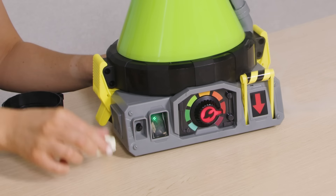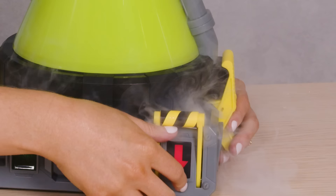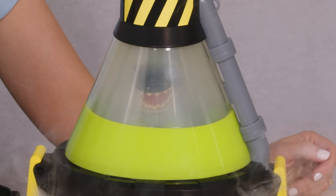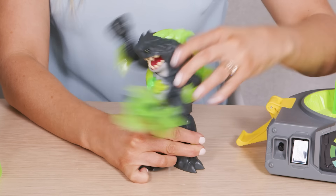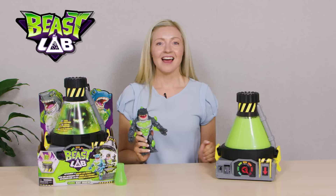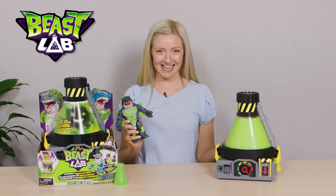Now we'll add the final ingredient — the pandemonium crystal. Oh no! The experiment has gone out of control! Quickly, pull the lever and magically reveal the shark that your child has just created. Now it's time to save the world! The shark is equipped with a power slash attack, lights, sounds and a weapon. The power to protect the planet rests in your child's hands with the Beast Lab Shark Creator.